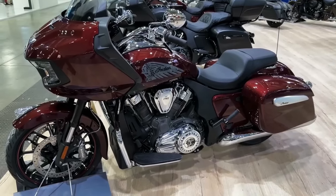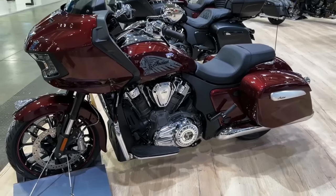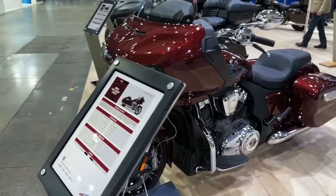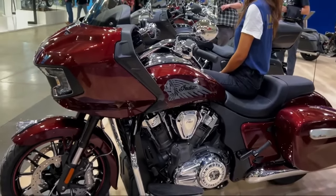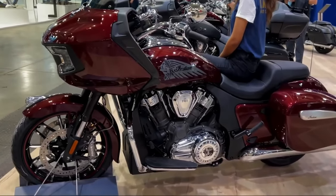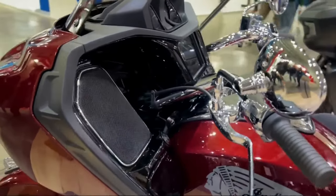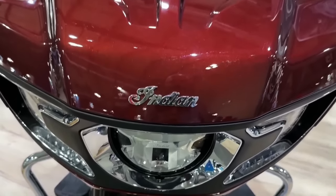The 2023 Indian Challenger Limited is an American V-Twin motorcycle that commands attention with its bold, dark design and unmatched performance. At its heart is the blacked-out Power Plus liquid-cooled engine, a modern, fully-fledged design that boasts class-leading performance, delivering a staggering 128 foot-pounds of torque and 122 horsepower. Riding this hugely powerful bike is a breeze thanks to its smart lean technology — the 6-axis Bosch IMU dynamic traction control, ABS with cornering control, and drag torque control ensure a confident, grounded ride.